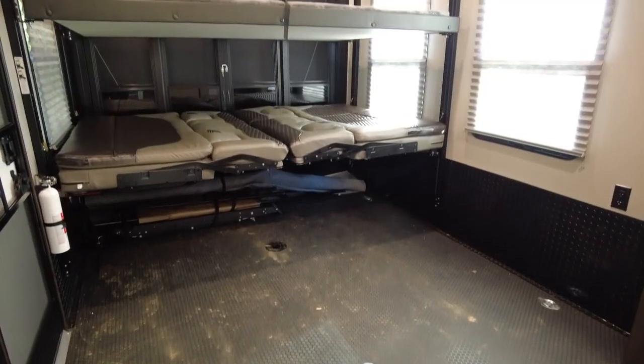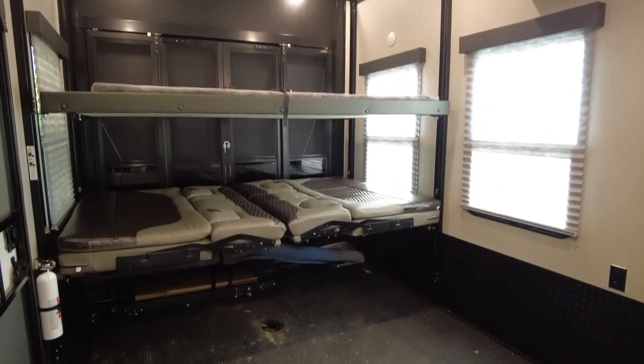Hey, I'm Joanna and I'm Steve, and today we're going to show you how we converted our toy hauler RV garage into our master bedroom.